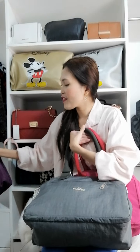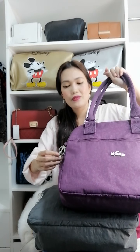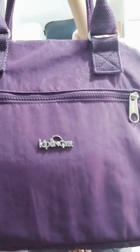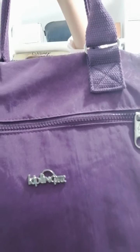We also have the classic purple color of Kipling, and of course they also have the keychains. This purple one also has a print of the Kipling monkeys on it, just like the gray one.